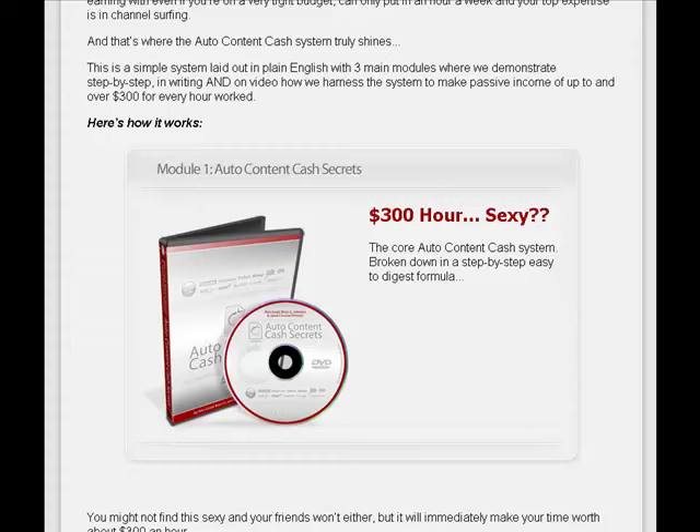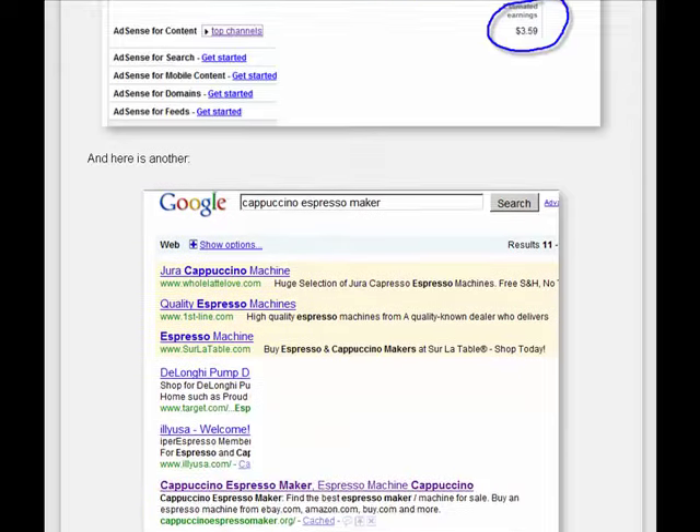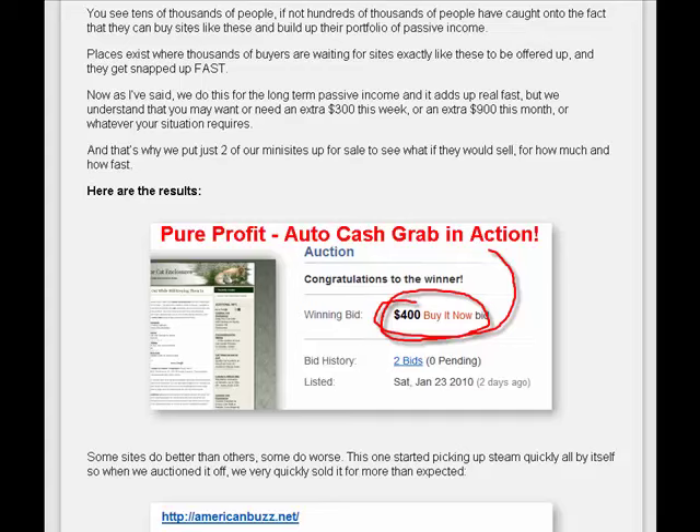Basically, how it works is: module number one is the Auto Content Cash Secrets. It's broken down in a step-by-step, easy-to-digest formula. Here are a couple of typical sites. Here's an Auto Content site that got 3,627 Auto Content visitors in February — more than enough for an autopilot $1 or more a day with just an hour of setup time. Here are the results: a profit of $400.